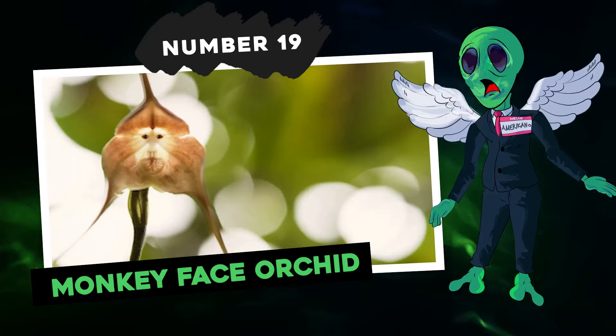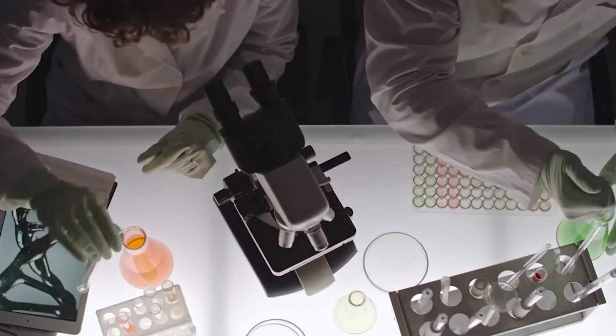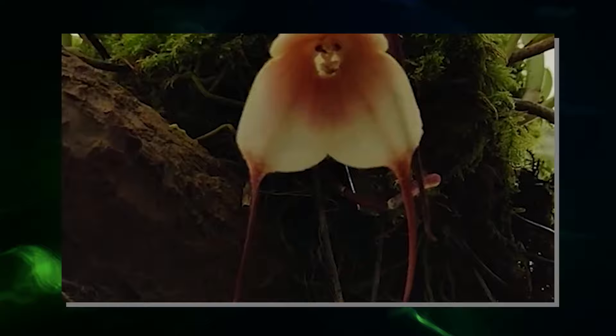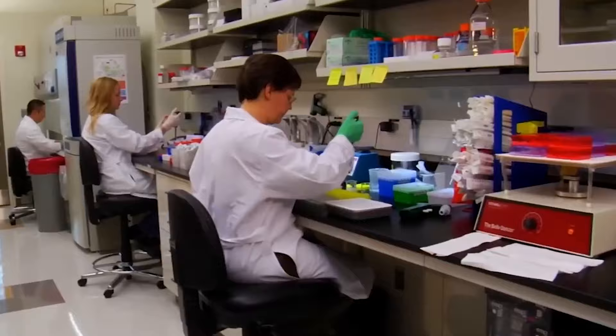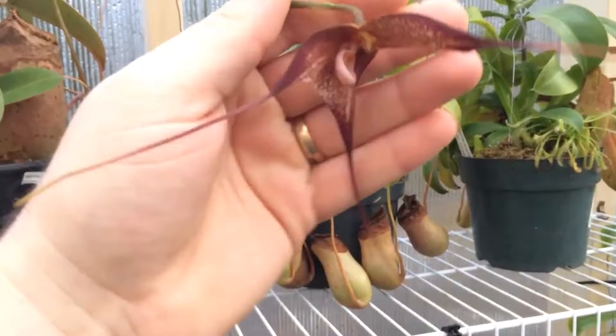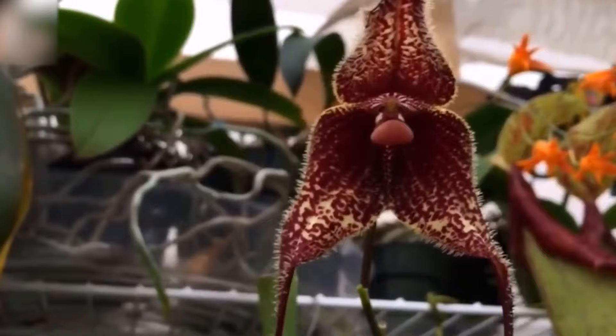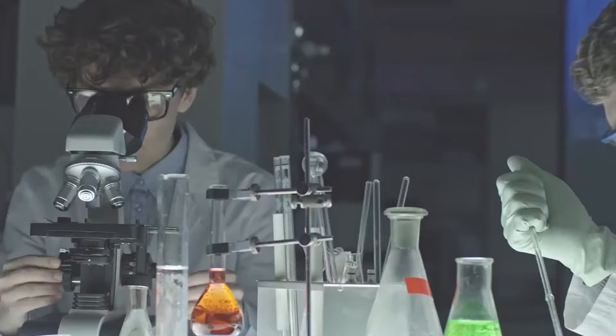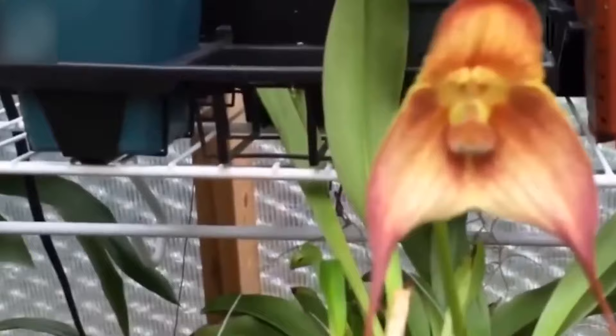Number 19: Monkey Face Orchid. How on earth did this orchid end up looking like a monkey? Did it come from some science experiment — did a bunch of scientists in lab coats decide to make an orchid with a monkey face and mess around with its genes? Well, this flower, known as the Dracula simia orchid, or simply the monkey-faced Dracula orchid, wasn't cooked up in a lab by orchid and monkey enthusiast scientists. Believe it or not, this unique flower grows naturally out there.